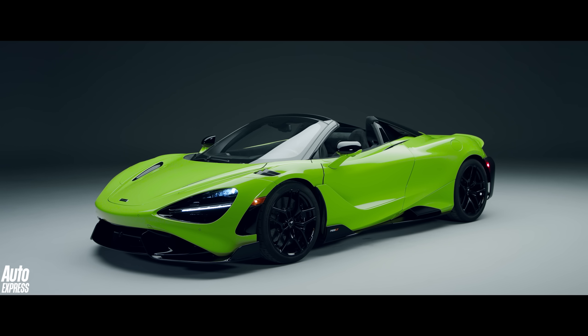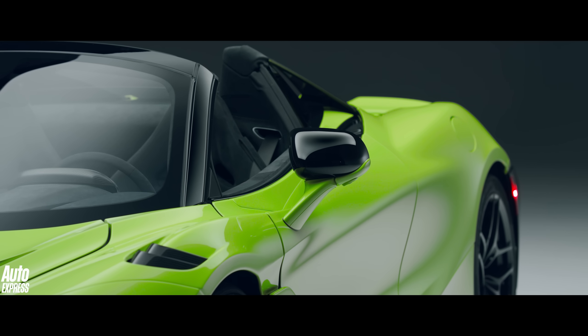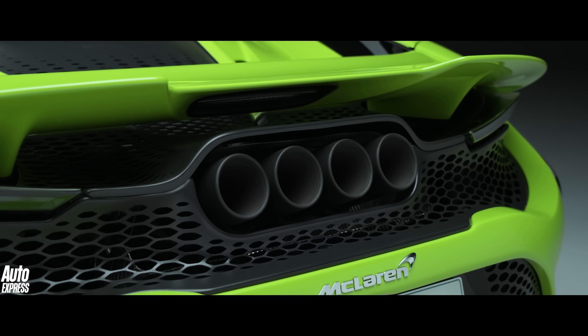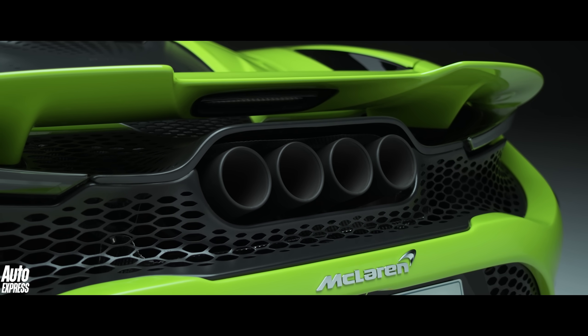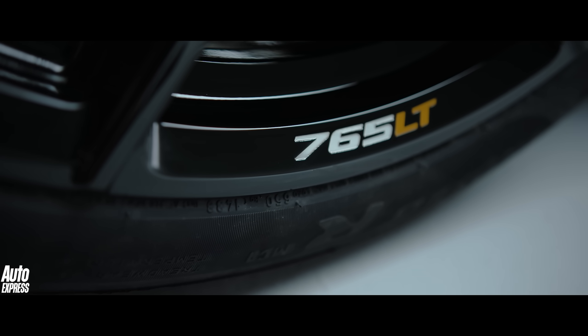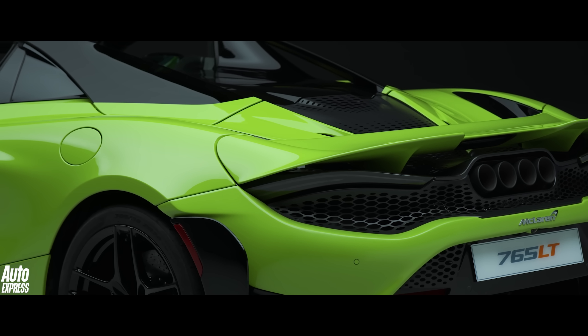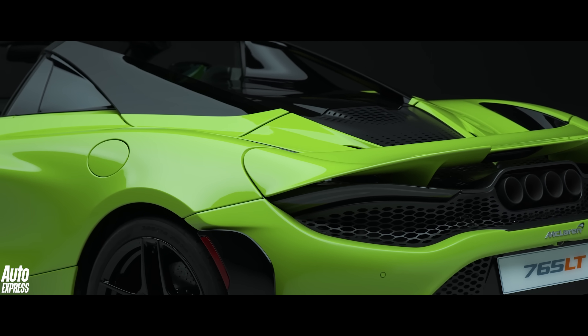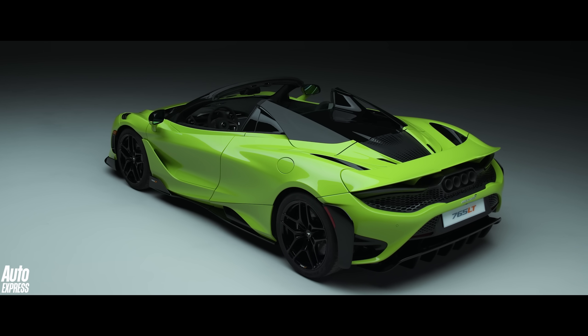The reason the Spider can almost keep up with the standard 765 LT is its carbon monocage 2S chassis. Carbon fibre is far stiffer than aluminium or steel, which means the 765 LT Spider doesn't need lots of extra bracing to compensate for losing a roof. As a result, the Spider is just 49kg heavier than the coupé. Here's McLaren's Global Product Manager, Ian Howshaw, to tell us more.